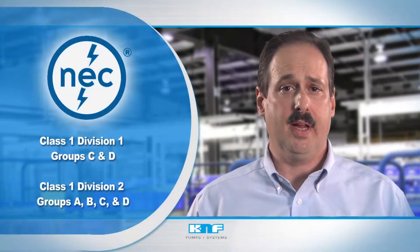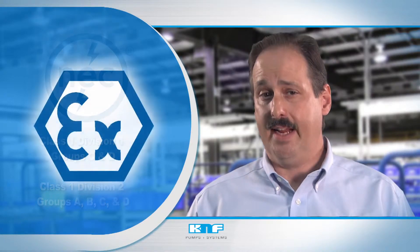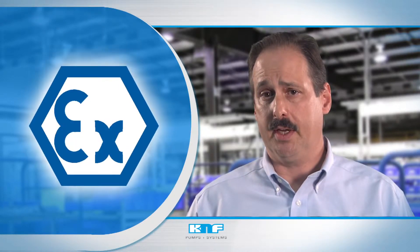K&F offers gas and liquid pumps with explosion-proof motors that meet North American NEC standards and fully certified ATEX pumps that meet European regulations.